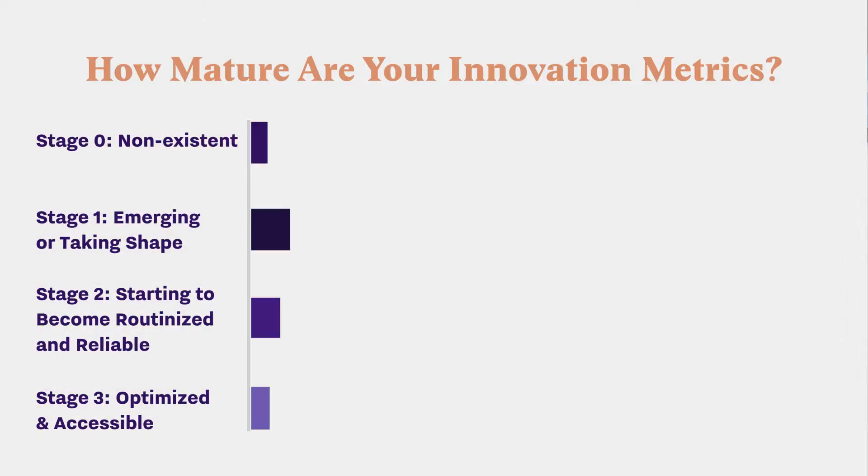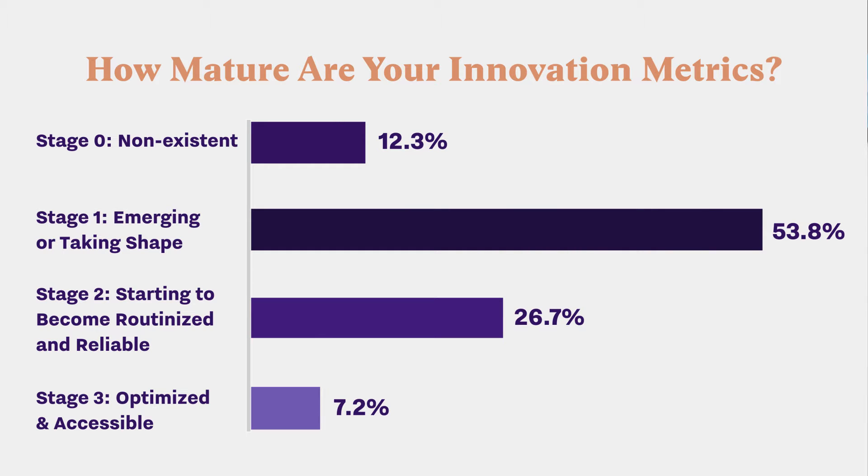Largely, they're not doing it very well yet. When we conducted the survey that's in this report, we found that more than half of companies say that their innovation metrics are non-existent or they're still taking shape. So we put together this report to try to address that.